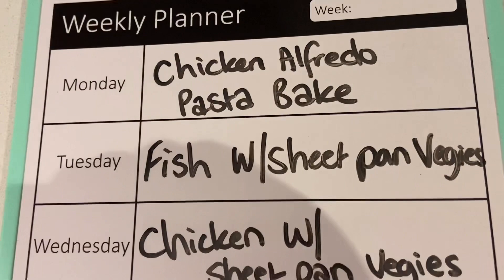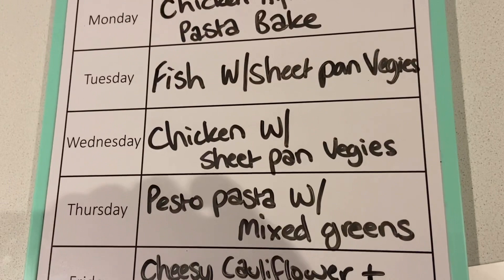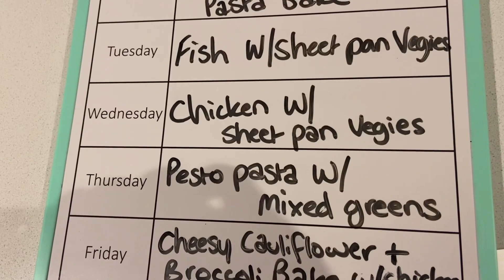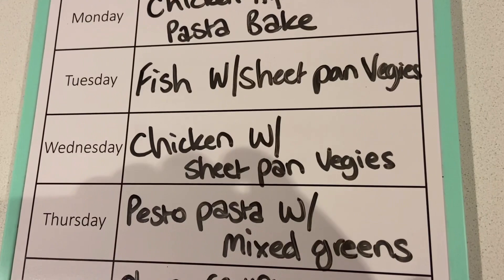On Tuesday night we're having fish with sheet pan vegetables, and Wednesday night chicken with sheet pan vegetables. For all these meals, I didn't buy much dinner ingredients this week because we've done a couple of really large grocery hauls the last few weeks — over $300. So I need to cook up things from our freezer, including prepped vegetables and bags of frozen veggies. The fish and chicken are just crumbed things we already have in the freezer, so I'm really trying to use up what we have.